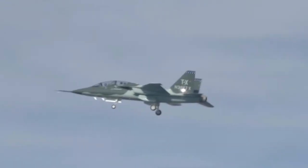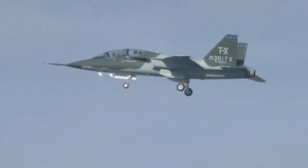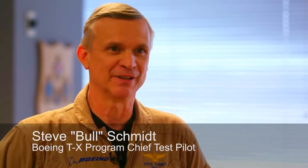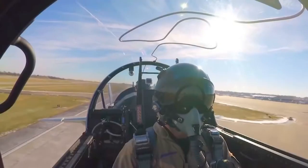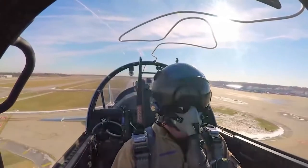The TX airplane performed extremely well. What really stood out for me today was how responsive and how stable and predictable the airplane was. It was as good as I could have ever dreamt it was going to handle.